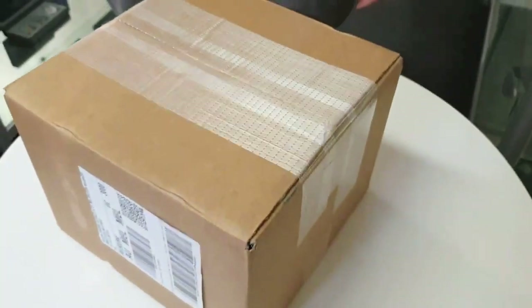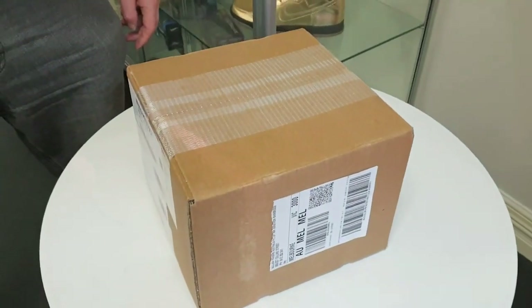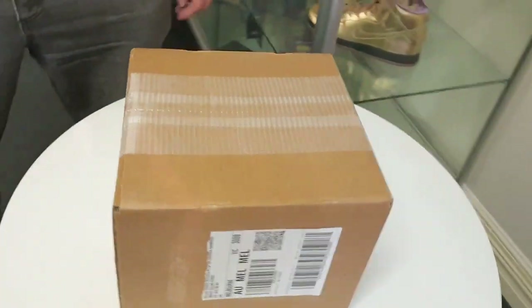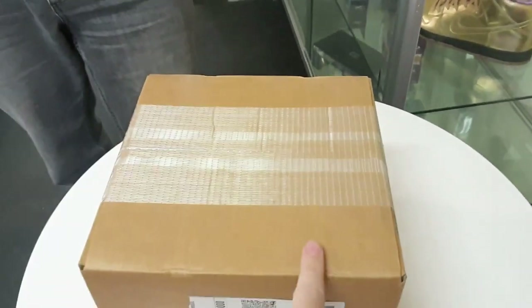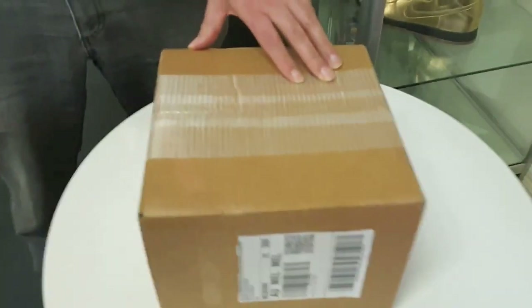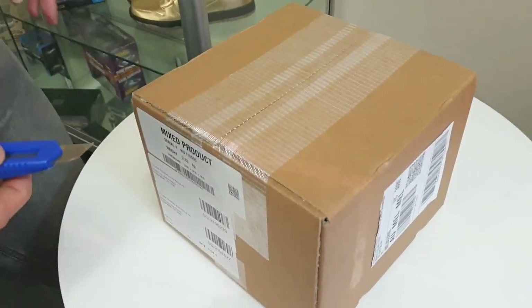So this is a box of Perth Mint stuff — I don't know what's in it, but my co-host does. We started off the video with the blue plastic strap seals on the box, and as soon as you cut them with the Stanley knife, the phone rang. That's why it's now sans blue straps — but it's still sealed with the tape.